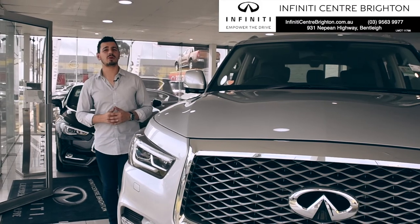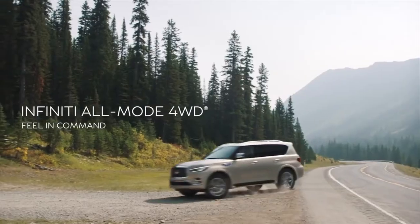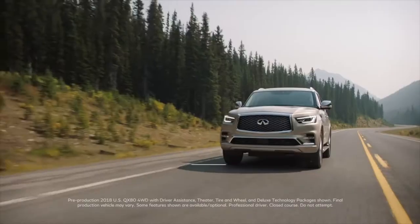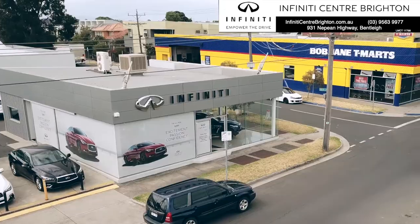With so many features both inside and out, this seven-seat offers unlimited luxury and shared enjoyment no matter the adventure. Come on down to Infinity Centre Brighton and experience the commanding drive of the QX80. 931 Nepean Highway, Bentley.